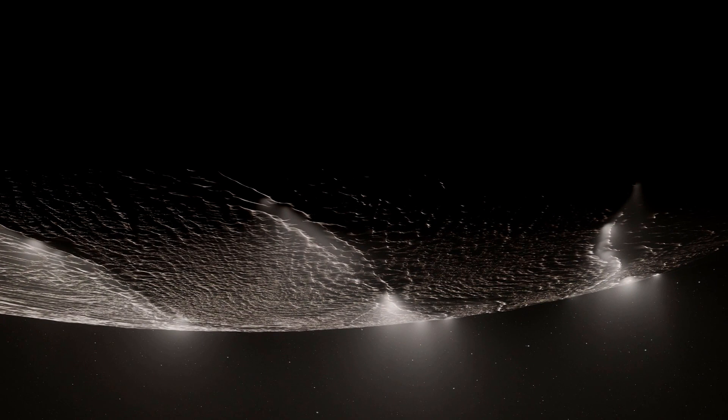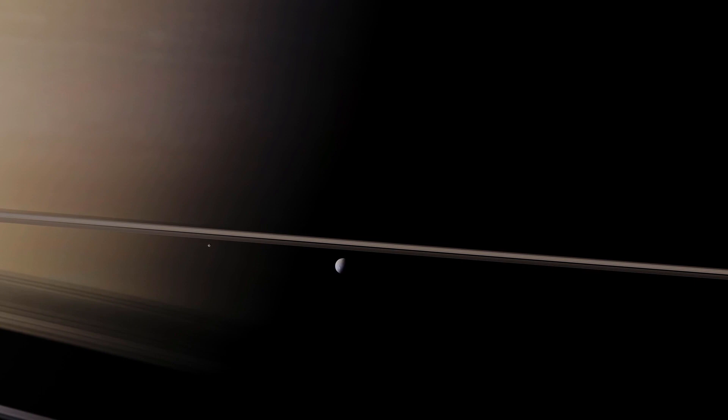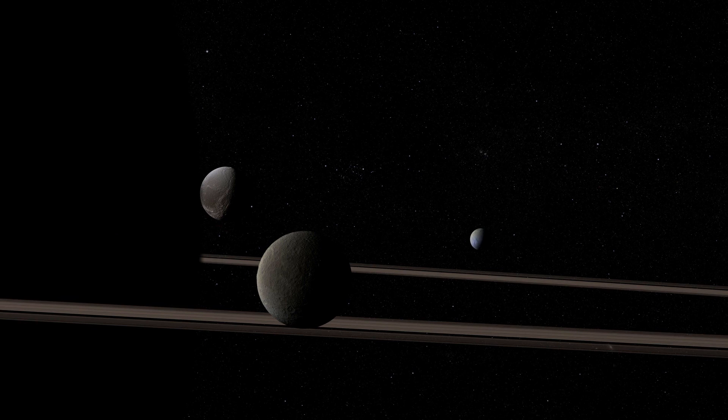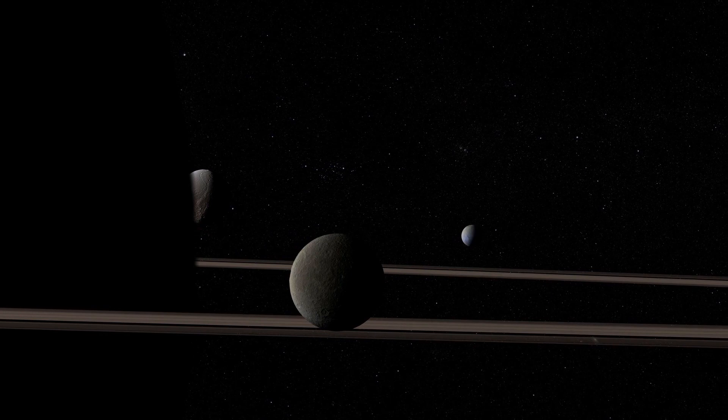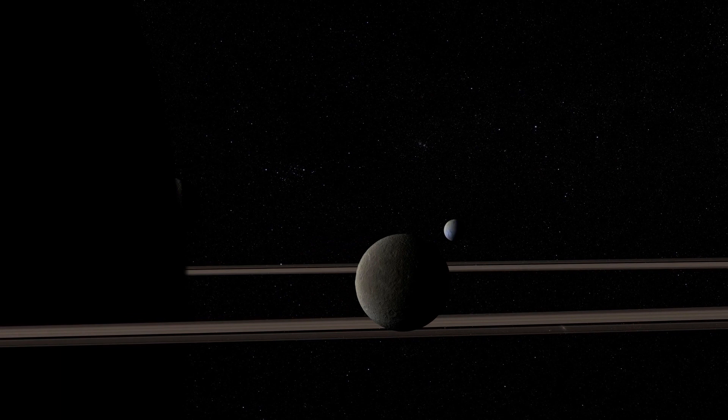For years, we have searched the planets in our solar system for signs of alien life. But perhaps it will be a moon that first confirms that we are not alone. Some moons have all the key ingredients for life: water, carbon, and energy — not from the sun or from volcanoes, but from massive tides crammed beneath the icy crusts and dragged around by Saturn's colossal gravitation.